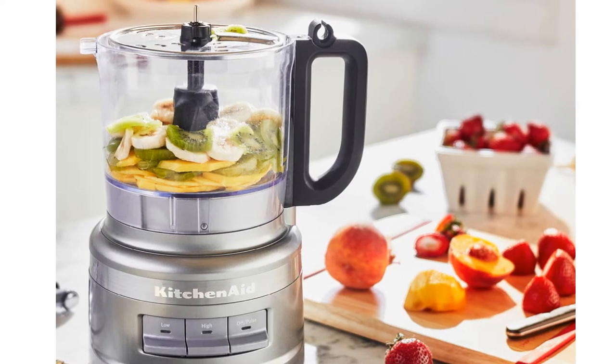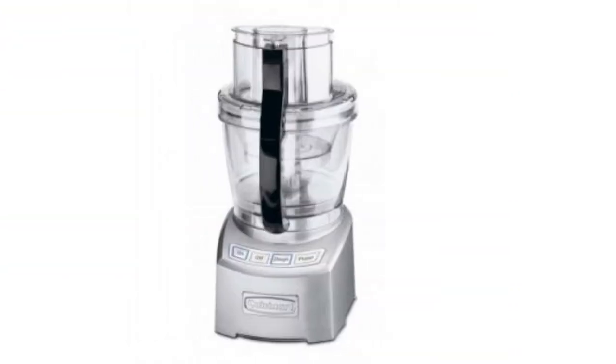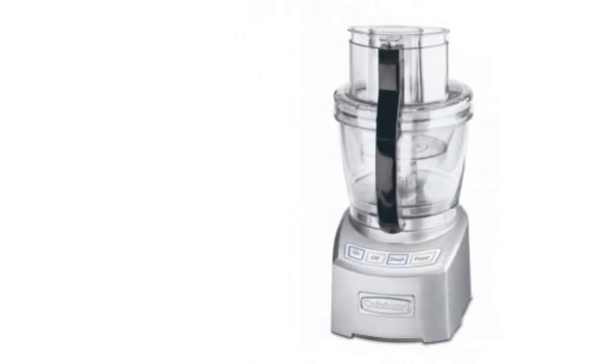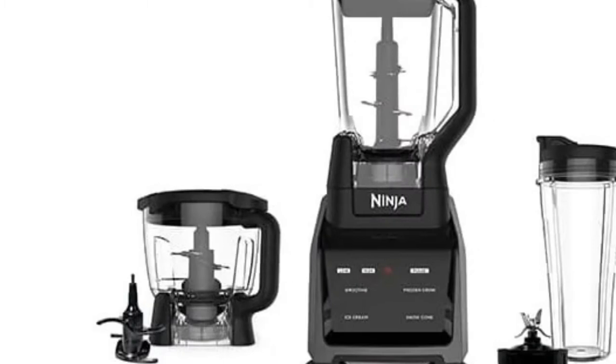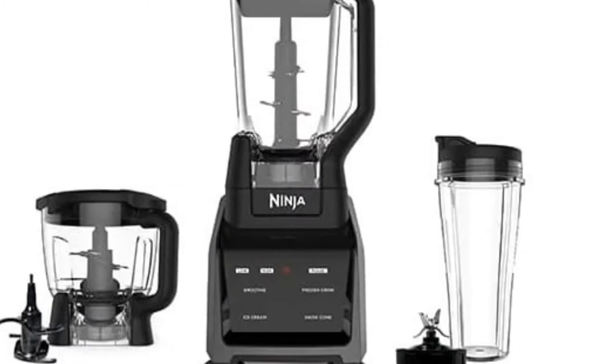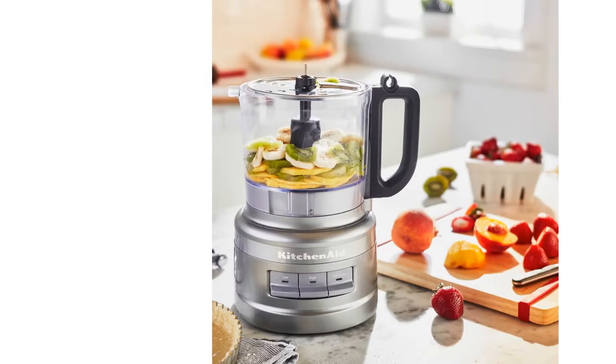Preparing your meals is a horrifyingly long process. Think about it — you'll spend an hour preparing for what you'll eat within a matter of minutes. It certainly doesn't hurt to have the help of a food processor in the kitchen. Food processors are ideal for labor-intensive tasks such as making your own meatballs.